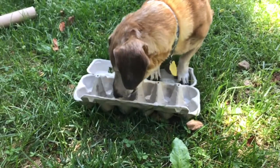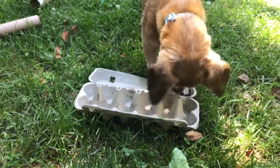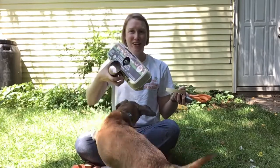Jasper loves to eat treats out of an egg carton — his snout is just the right size. If you'd really like to give your dog a challenge, make your dog a puzzle. You could use things like an egg carton or a cardboard tube.